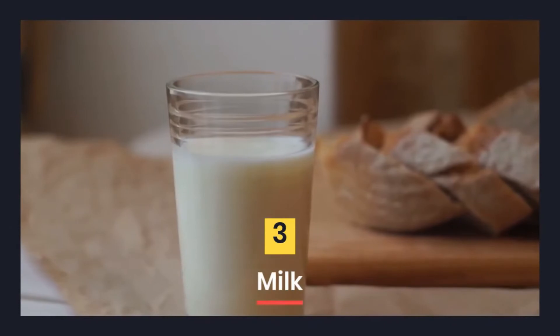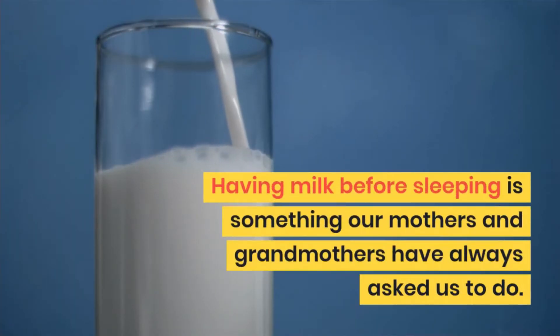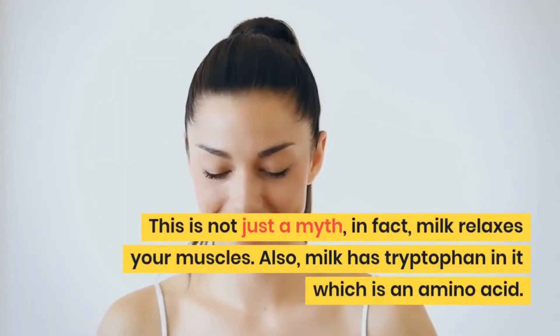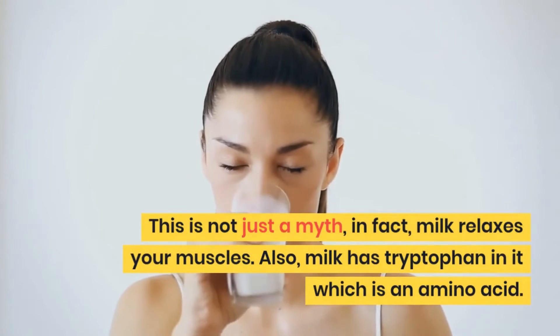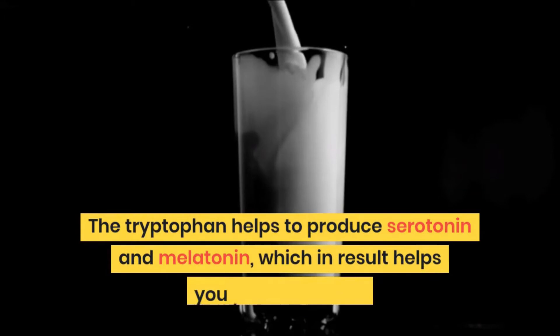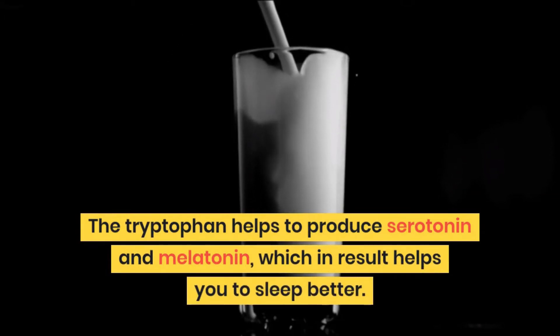3. Milk. Having milk before sleeping is something our mothers and grandmothers have always asked us to do. This is not just a myth. In fact, milk relaxes your muscles. Also, milk has tryptophan in it, which is an amino acid that helps to produce serotonin and melatonin, which in turn helps you to sleep better.